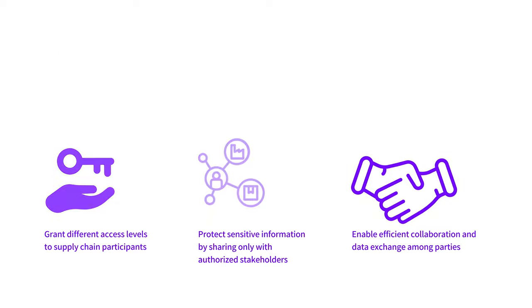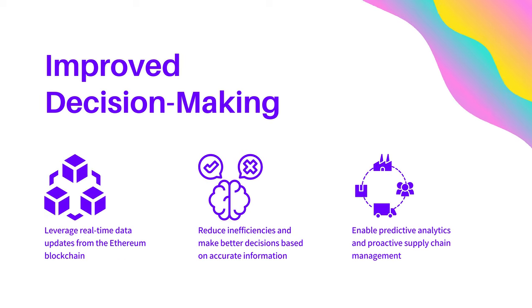The Ethereum blockchain also provides improved decision-making by offering real-time data updates. Accurate information reduces inefficiencies and allows for better decision-making, enabling predictive analytics and proactive supply chain management.